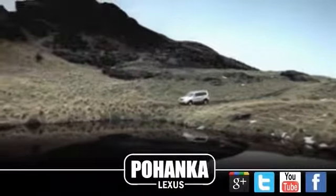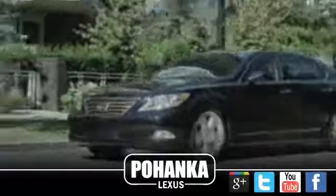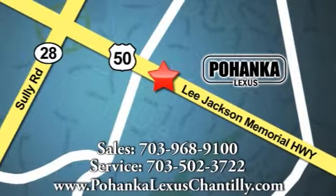Great service, great selection, and low prices. That's why Pohanka Lexus of Chantilly is a great place to buy a car. Call us now for more information on this vehicle or visit today. We're conveniently located at 13909 Lee Jackson Memorial Highway in Chantilly. Pohanka Lexus of Chantilly.